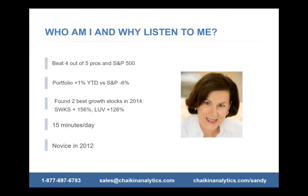So why should you listen to me? The Wall Street Journal says four out of five pros last year underperformed the market, and my portfolio is outperforming the market — thus I'm outperforming four out of five pros. The S&P is down 6% this year and I'm up 1%. I found the two best growth stocks in 2014: Skyworks, up 156%, and Southwest Air, up 126%. And I do this all in 15 minutes a day.